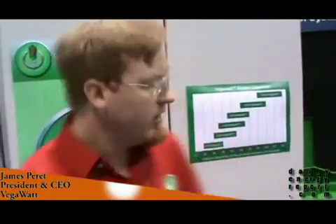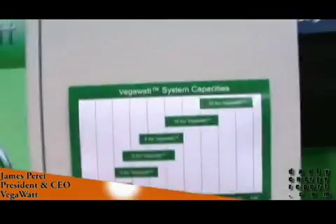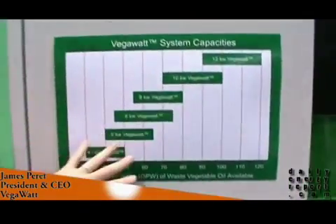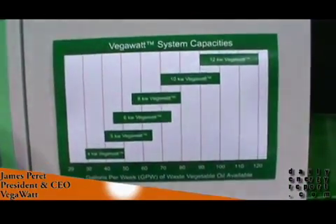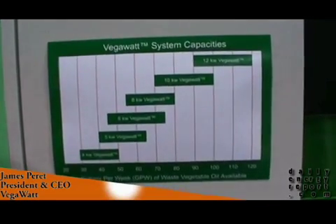Is it a lot of oil that a restaurant throws away? Not really. We have a product range that really targets a lot of different typical establishments — everywhere from about 30 gallons a week all the way up to 120 gallons a week, we can provide a unit that will give you a very strong financial return. Above 120 gallons a week, we can put together a custom system for you.